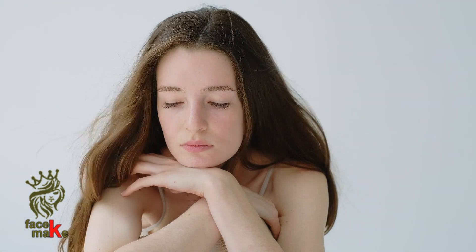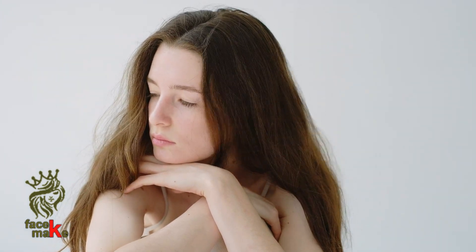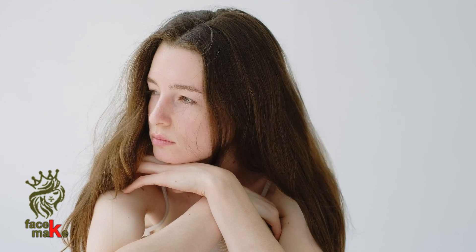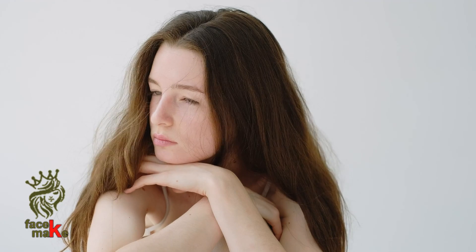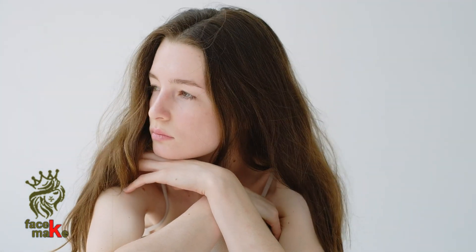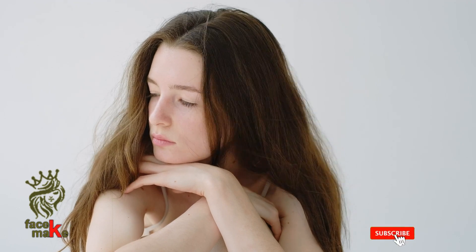Introducing the uplifting power pair — your skin's new dream team. With exclusive moringa extract, 99% naturally derived hibiscus morning bloom, and hyaluronic acid, this soothing two-step routine targets the needs of changing skin. Renew and revitalize in two steps.